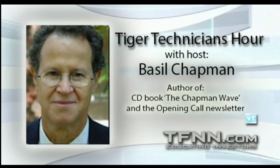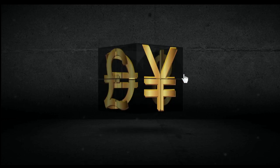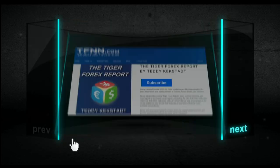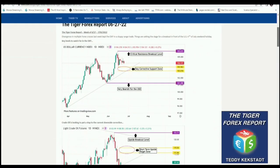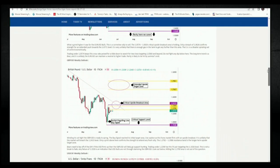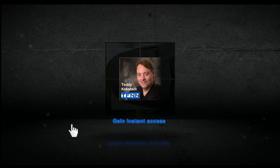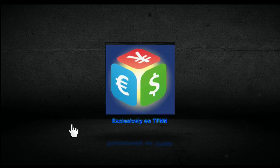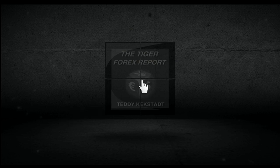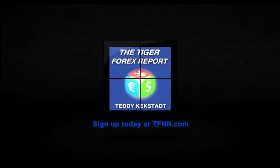Currencies, commodities, and bond markets are as important as ever with how they're driving volatility in equity markets. Try Teddy Kegstat's Tiger Forex Report. Teddy breaks down the Forex markets every Monday using his 30-plus years of experience trading futures, Forex, stocks, and options. His weekly Tiger Forex report covers all major currency pairs — including the dollar index, euro dollar, pound dollar, dollar Swiss, dollar yen, and more — as well as crude oil and 30-year T-bonds. You also gain instant access to his 60-minute webinar archive. Visit the front page of TFNN.com. TFNN, educating investors.